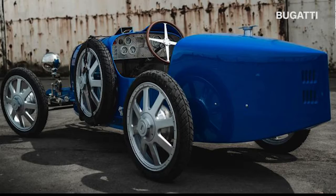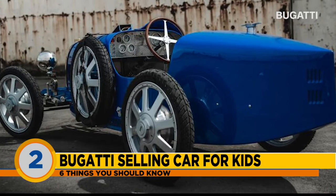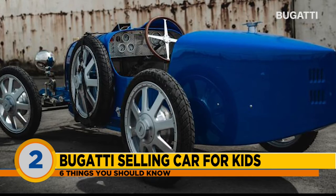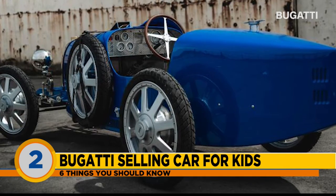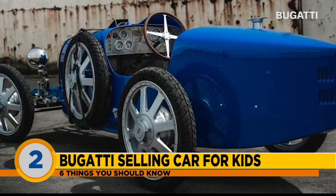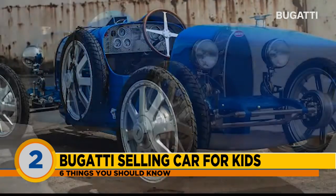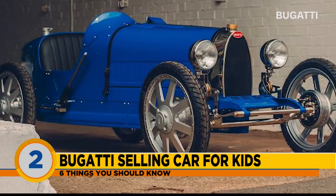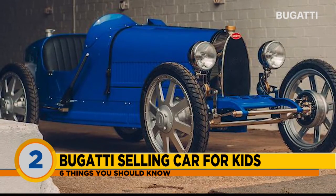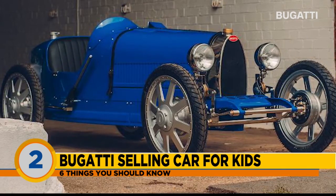Number two today: $35,000. That's going to be the price tag for a new electric car made just for kids. Bugatti and the Little Car Company have teamed up to make this mini car, first unveiled at the 2019 Geneva Motor Show. It's called the Bugatti Baby 2 — a modern interpretation of the original Bugatti Baby from nearly 100 years ago. The car comes in several versions and two driving modes: novice mode tops out at 12 miles per hour, and expert mode can reach 30 miles per hour.